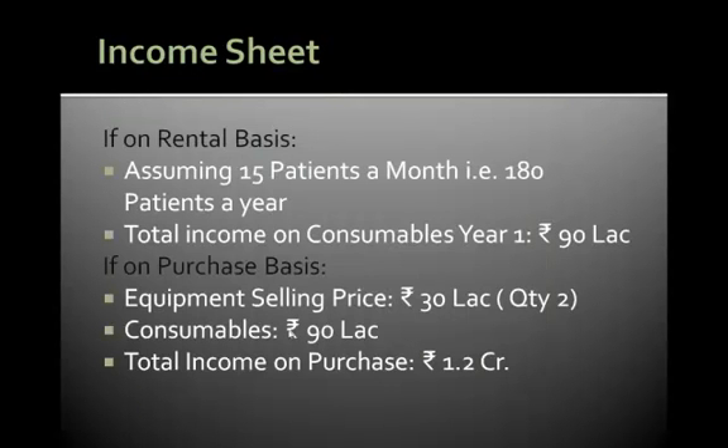The income sheet is divided into two halves. The first option is if we give this machine on a rental basis. If we assume we do about 15 patients in a month, the total income on consumables at the end of year 1 would be 90 lakhs. If we sell this equipment to the hospital, the total income at year end would be around 1.2 crore rupees.